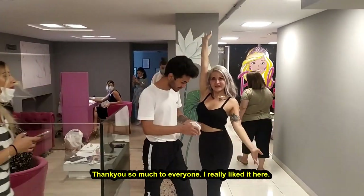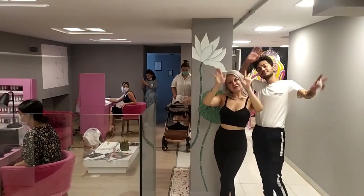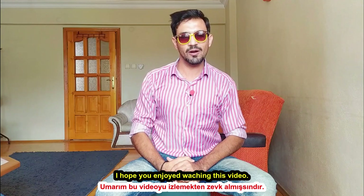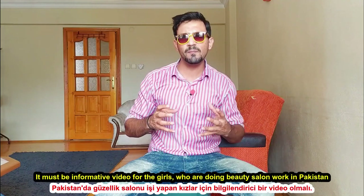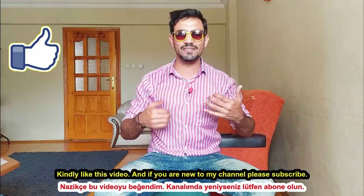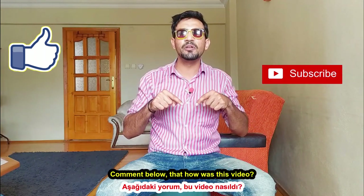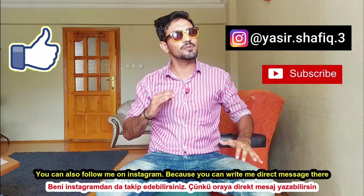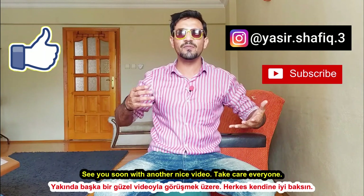Thank you very much everyone! I hope that today's video was useful — especially for girls who are doing a parlor business in Pakistan; it will be very informative. Kindly like the video, subscribe to the channel, comment and let me know how you liked it. You can also follow me on Instagram and direct message me there. We will see you very soon with another nice video.